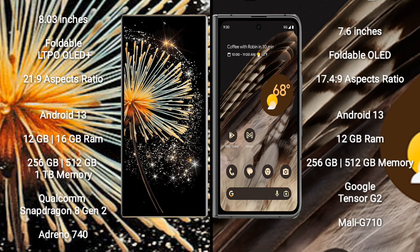Both the Xiaomi Mix Fold 3 and Google Pixel Fold run on the Android 13 operating system.